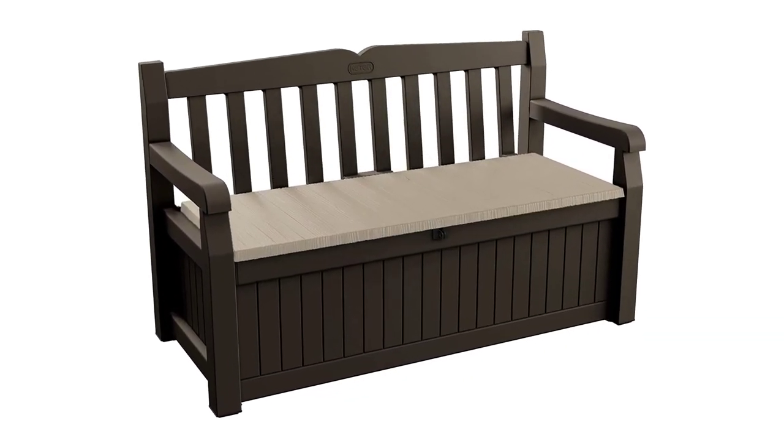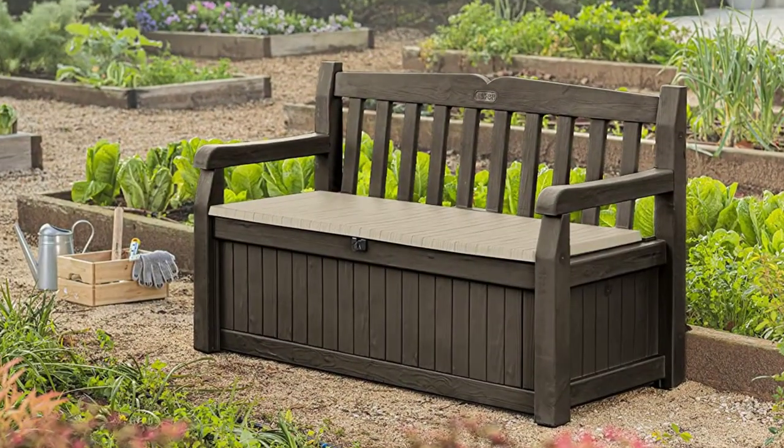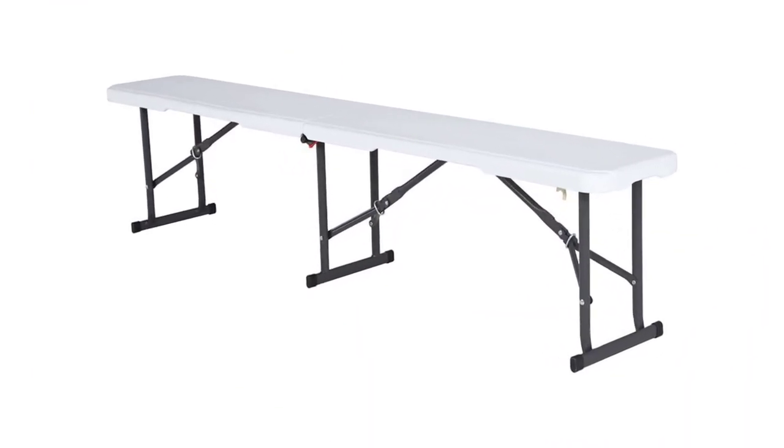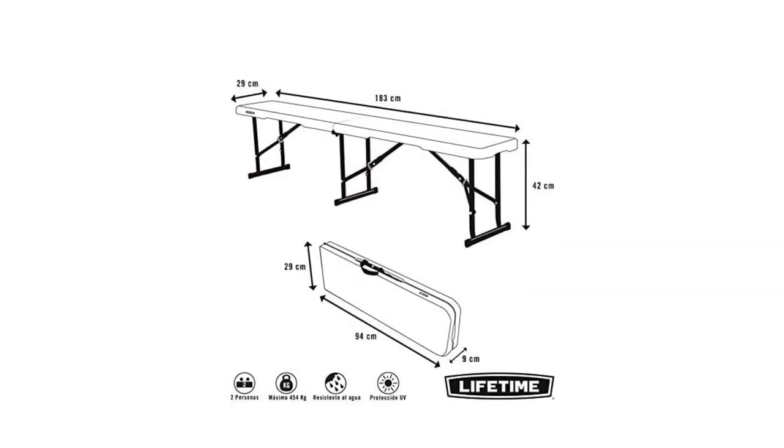This patio bench features design and construction with durable molded resin. The molded look gives the bench a faux wooden appearance, making it an attractive choice for Tuscan or modern homes.